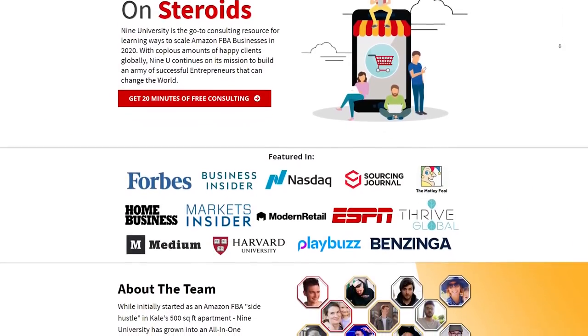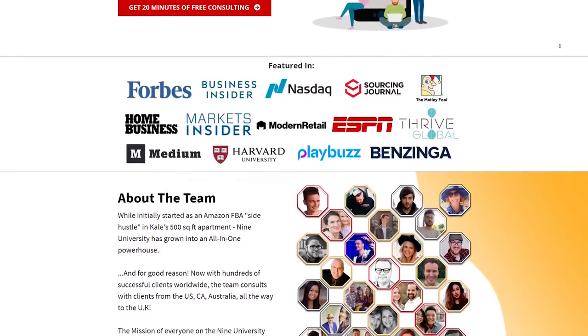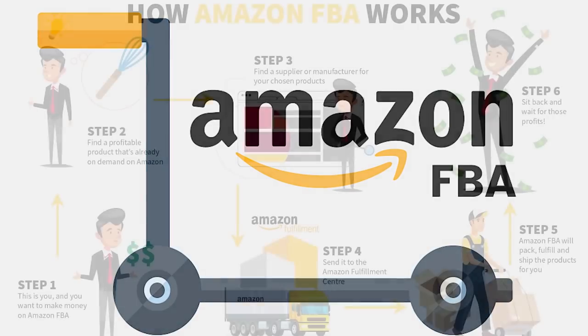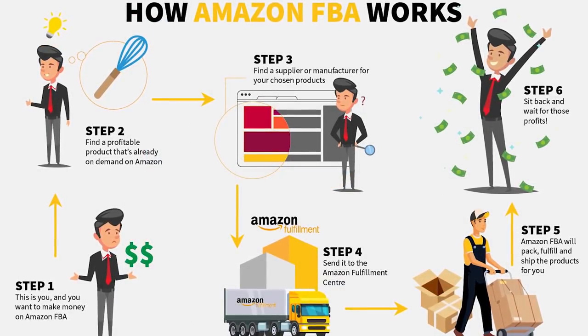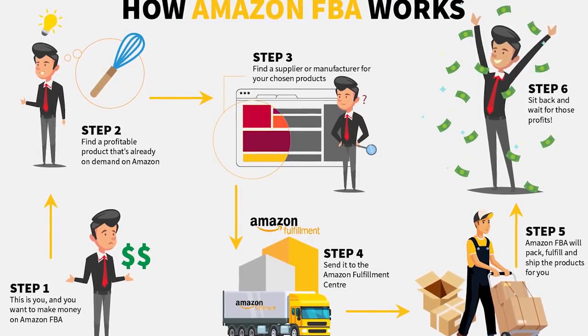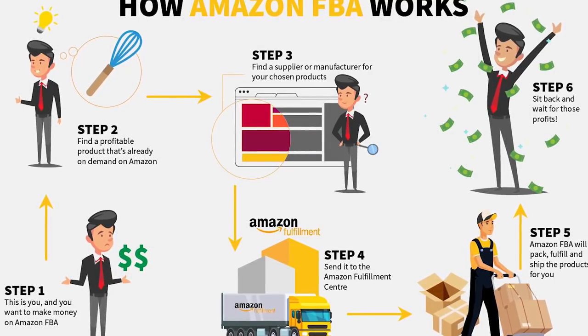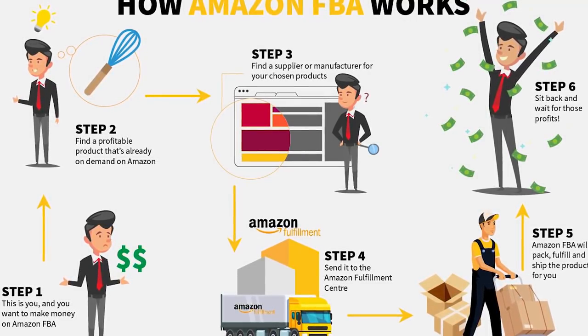Well, this is the go-to consulting resource for scaling your Amazon FBA businesses. Amazon FBA is actually a fulfillment program provided by Amazon that lets you be your own boss — who doesn't want to do that, right? This is where you simply provide a product, and when it sells, Amazon takes care of all the dirty work as far as shipping, handling, and all that. But before you get to that point, you gotta have a plan, and that's exactly what 9University provides.